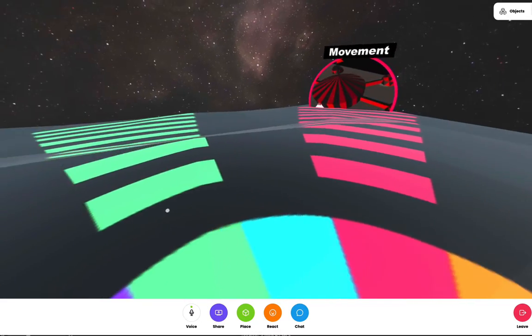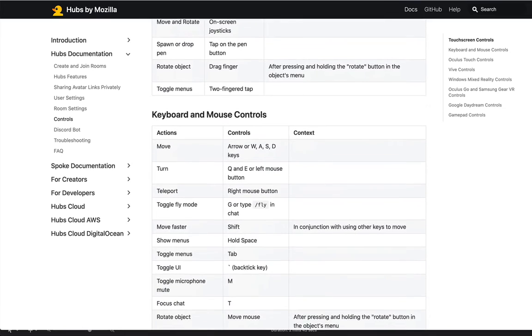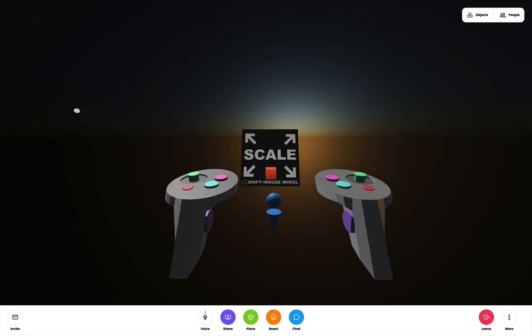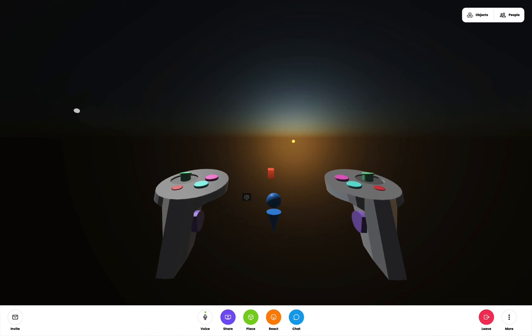If you're new to Hubs, welcome. We think you'll love it, but you may need to familiarize yourself a bit with the controls. In that case, you may find the controls room a good place to start, or you may want to read up on the documentation a bit. We've posted some links nearby this video.